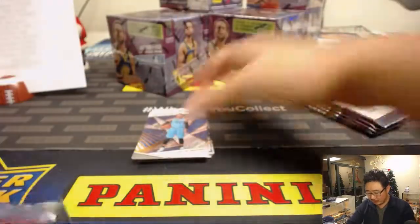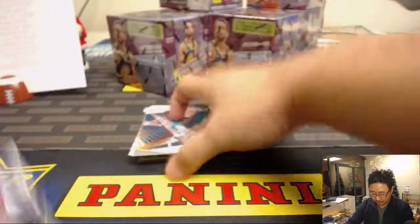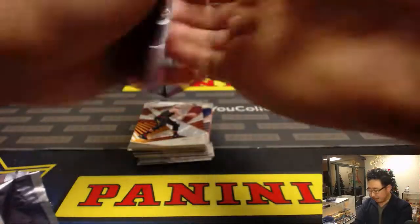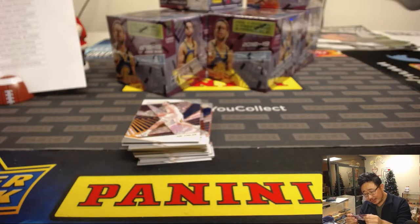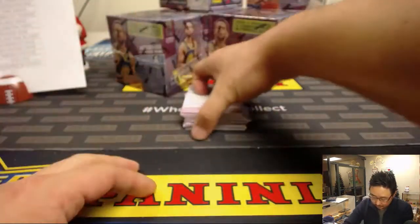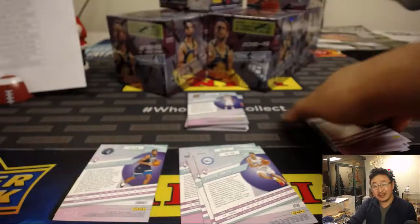The item description says yes, all cards ship. So if I happen to miss something, don't worry — everything will go to you. Some of the parallels are shorter printed than others, and that will have varying degrees of impact on the secondary market value of the card.